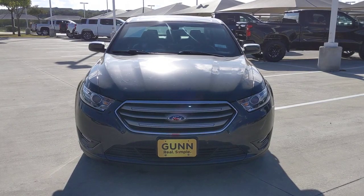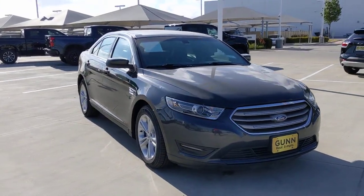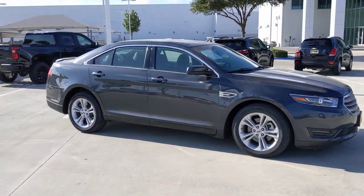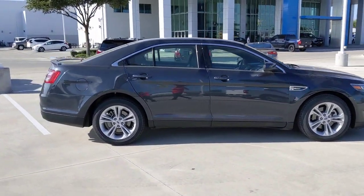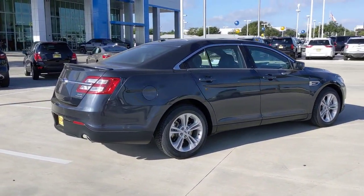Can you see yourself in the 2017 Ford Taurus? With less than 35,000 miles on it, take a closer look at this elegant Ford Taurus — the full-size sedan that prioritizes passenger comfort and smooth power. Its bold, sophisticated style infuses every drive with confidence and panache.